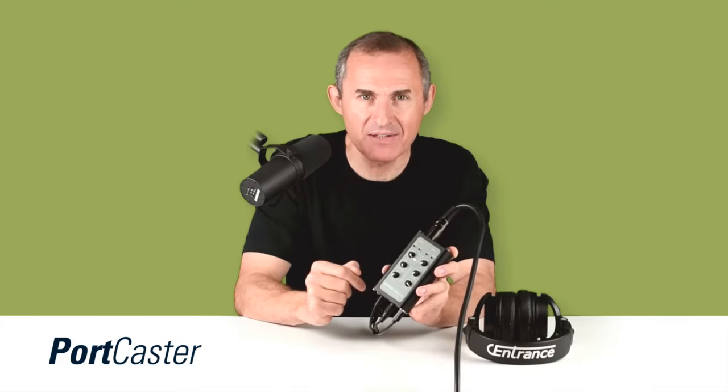Hey there, do you want your podcast to sound like a million bucks? Do you want to stream live on Instagram with music and guests? Then get the Sentrance Portcaster, you won't regret it.